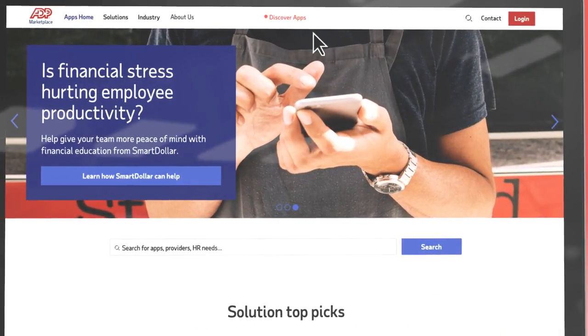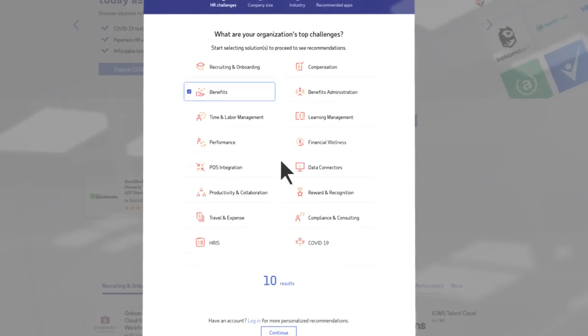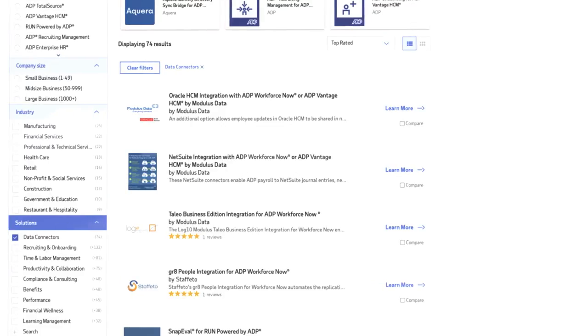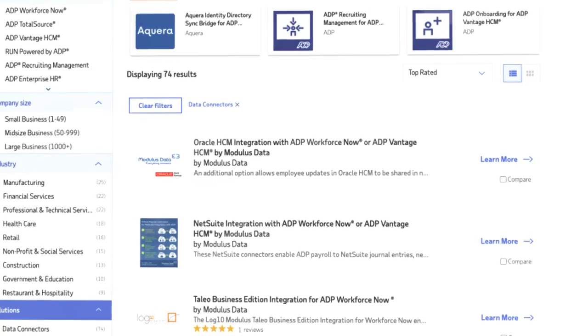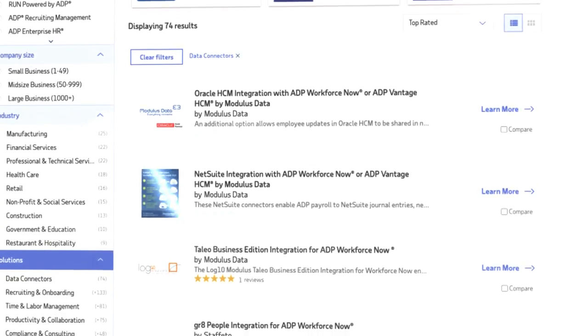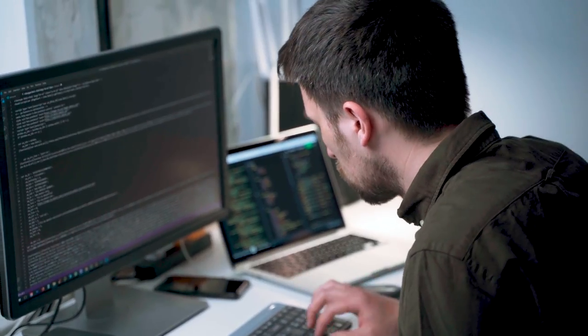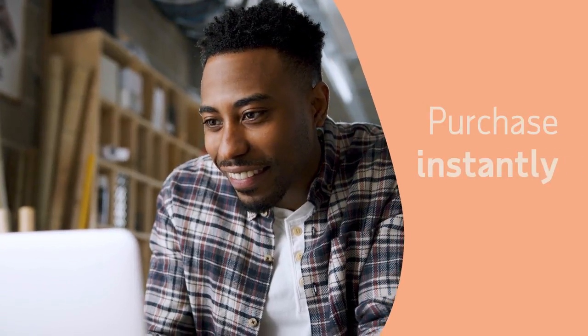ADP Marketplace makes it easy for you to build robust and customized solutions based on your specific needs, including pre-built integrations that share your data between ADP and popular solutions like Oracle HCM, NetSuite, Taleo, and Great People. Instead of a costly and time-consuming development process, you can purchase instantly and be up and running within days.